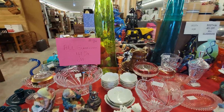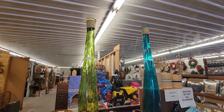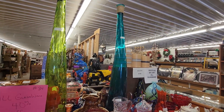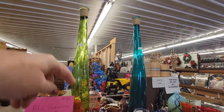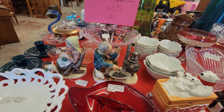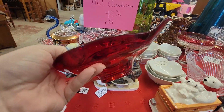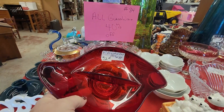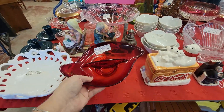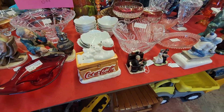It's 40% off. Hand-blown vases are $65 — that's a statement in your entryway for sure. But I'm looking at this right here. This is a Viking divided dish. It's $12, but it's 40% off. So I am going to get that today.